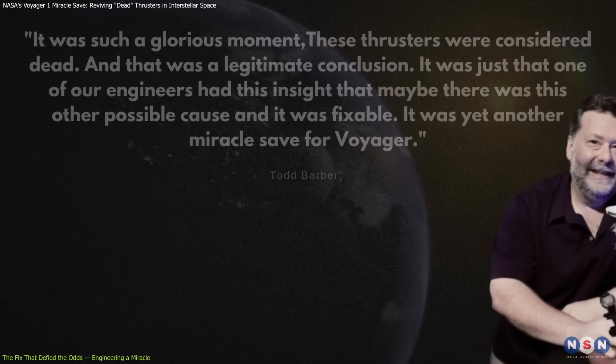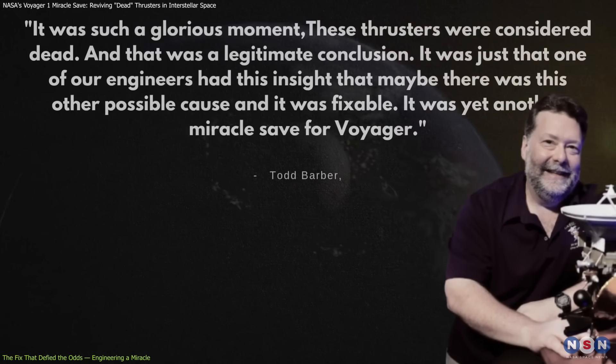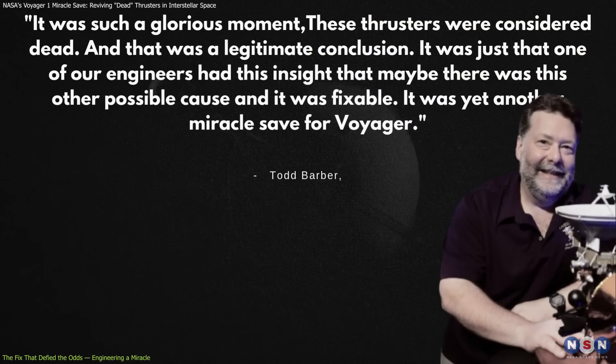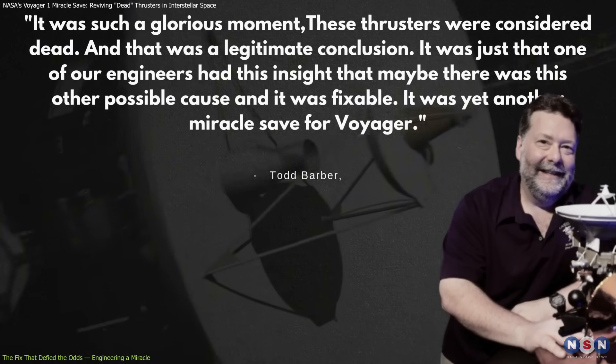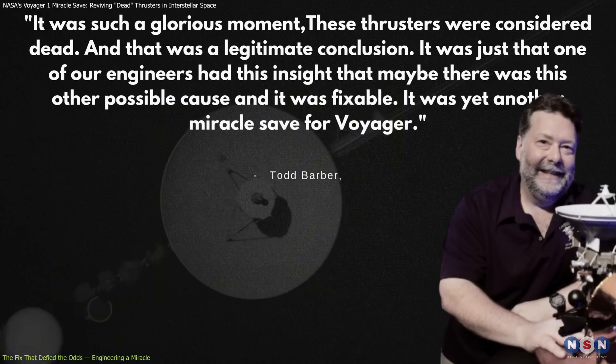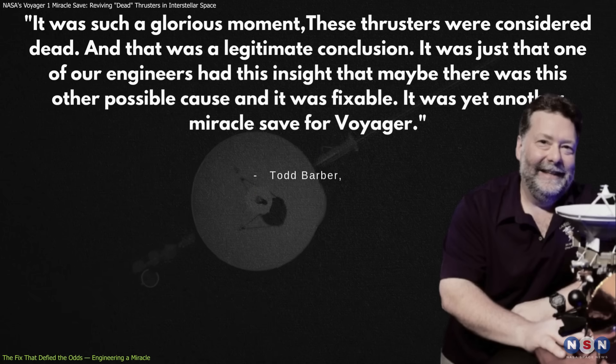It was such a glorious moment, said Todd Barber, the mission's propulsion lead at JPL. These thrusters were considered dead, and that was a legitimate conclusion. It was just that one of our engineers had this insight that maybe there was this other possible cause, and it was fixable. It was yet another miracle save for Voyager.